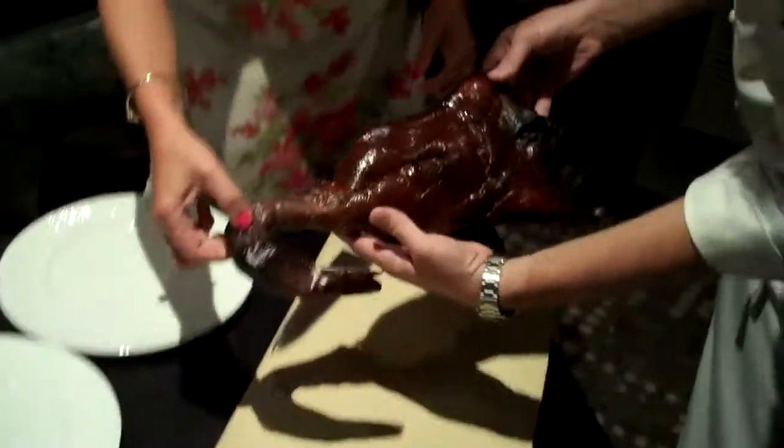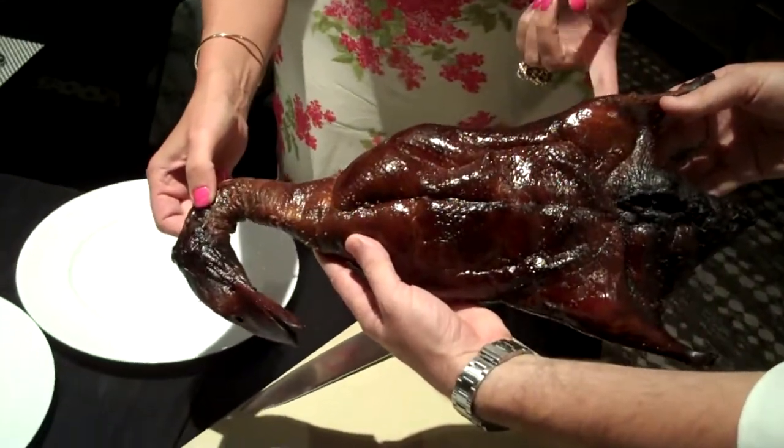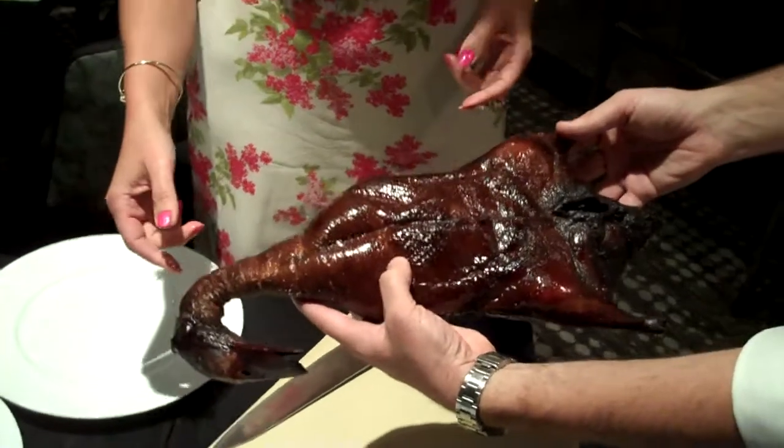It's still the full duck — you can see the head is still there, everything is all right there. It's beautiful. You have the nice crispy skin.